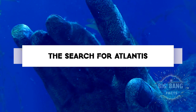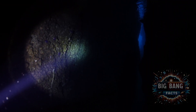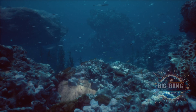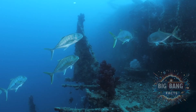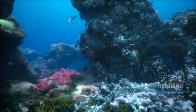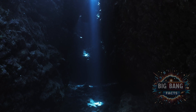Among the ocean's mysteries is the legend of Atlantis, the lost civilisation said to have sunk into the sea. While the existence of Atlantis remains a topic of debate and speculation, the ocean floor holds countless sunken cities, shipwrecks, and artefacts, each with stories that blur the lines between history and myth. These underwater relics inspire dreams of discovery and the eternal quest for lost worlds.